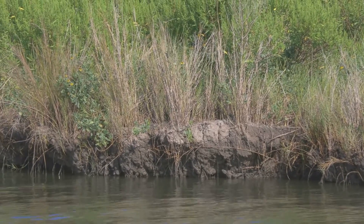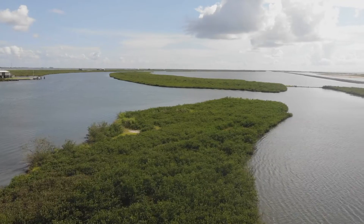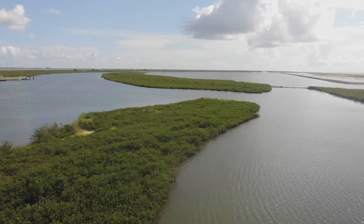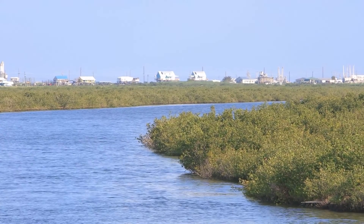We call those sediment formations ridges. Ridges on barrier islands are important because their strong structures support vegetation, which in turn helps keep the land stable and adds to their protected nature.